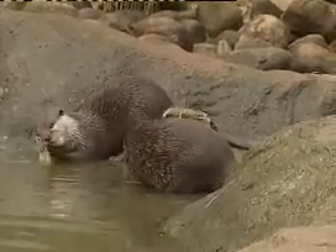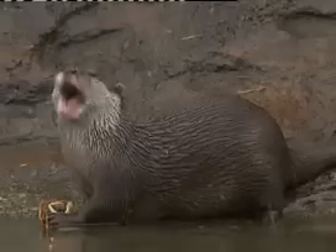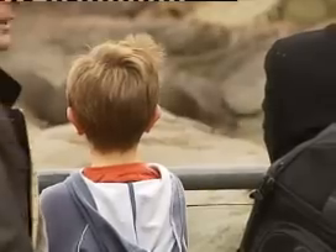It's now lunchtime at their new enclosure. They feed mainly on invertebrates, where their broad molar teeth are very useful when it comes to crushing shells. From the look on people's faces, they didn't seem to mind their poor table manners.